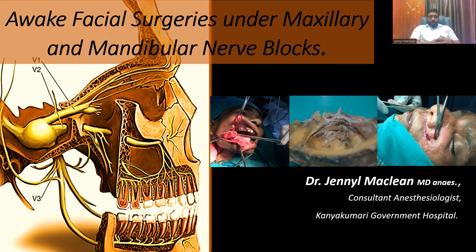I have no disclaimer in getting money from any people in sharing these videos — it's about sharing knowledge. Please do subscribe to my YouTube channel, like and comment. Critics are always welcome. Now moving into the topic: can we do awake facial surgeries under maxillary nerve blocks? Unless we have a successful maxillary and mandibular nerve block, we will not be able to do facial surgeries awake.